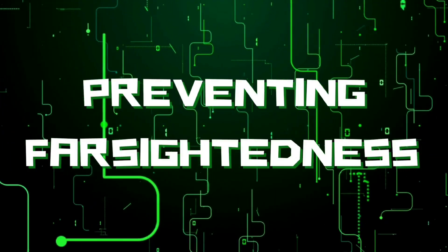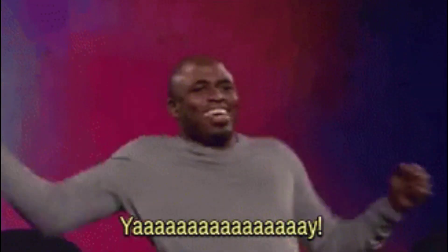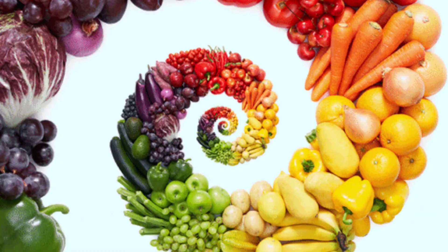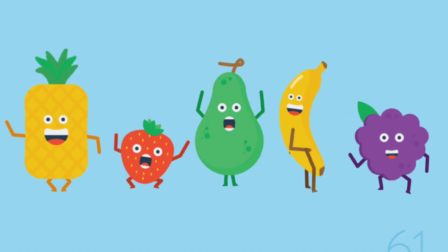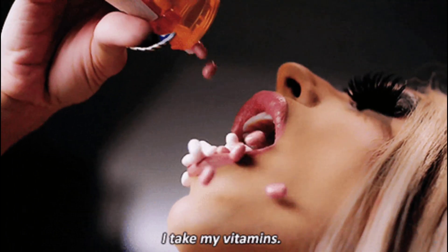There are some things you can do to prevent you from becoming farsighted in the first place. Tip number one: eat a healthy diet. Nutrients like vitamin A, vitamin C, vitamin E, and lutein help protect your vision. You can get plenty of these by eating lots of veggies like leafy greens and fruits like strawberries and grapefruit. You don't have to drown yourself in supplements.